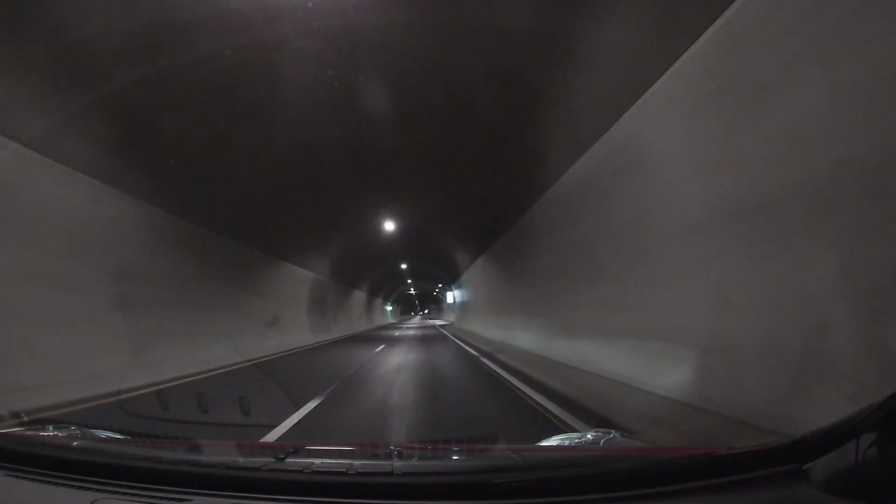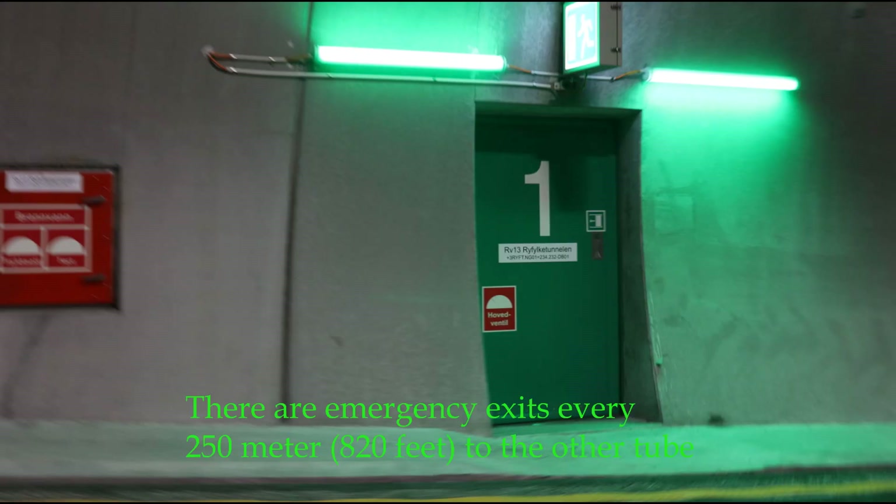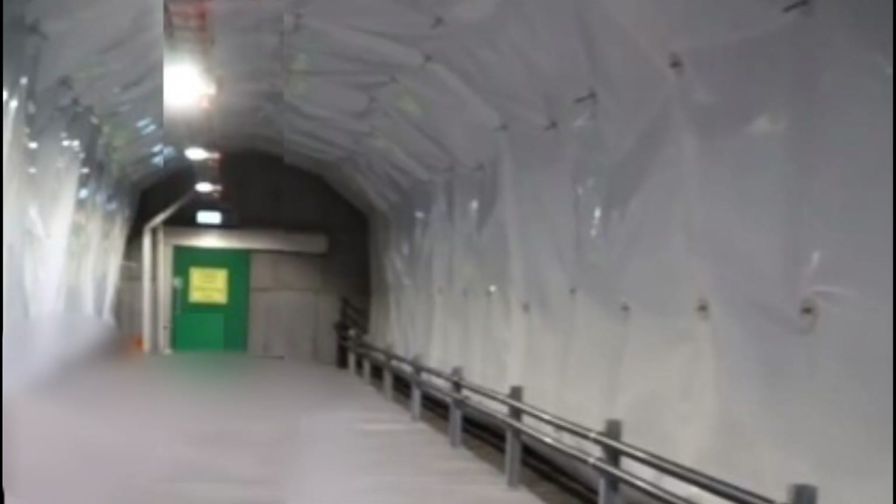In case of emergency, there are altogether 57 gates with sliding doors — one gate for each 820 feet — offering passage to the other tube.